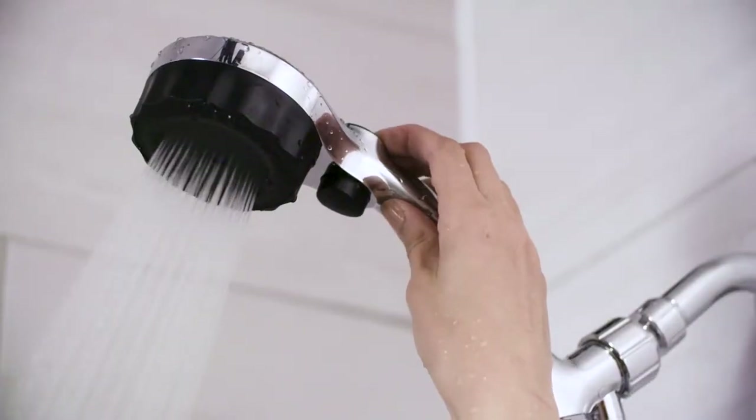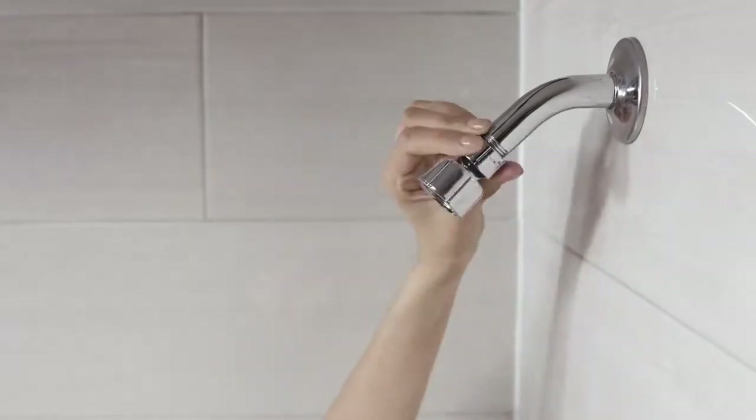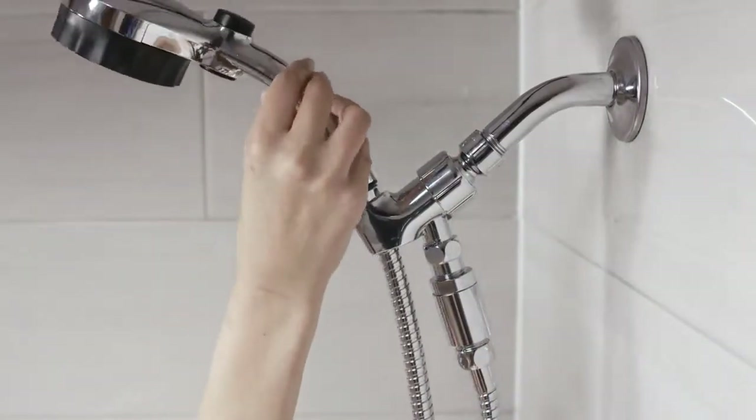Best of all, it's easy to set up. Simply unscrew your old showerhead and screw in Misei. No plumbers required.